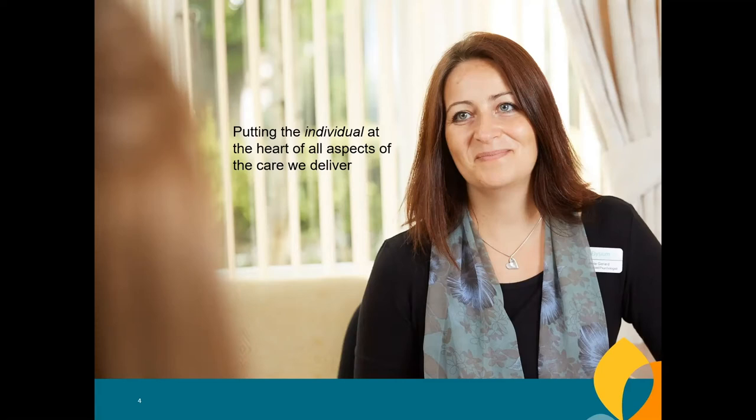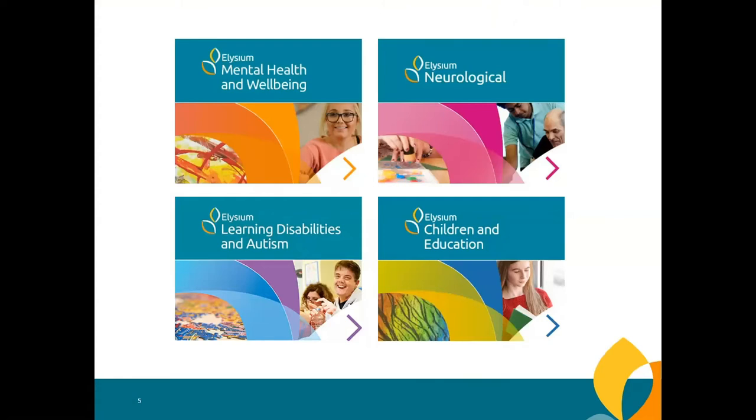Our staff group is mainly made up of healthcare staff, supported by central services including HR, IT, legal, finance, marketing, maintenance and catering. Our healthcare offer covers mental health, neurological care, learning disabilities and autism, children and education services, and private outpatient services — a vast array of different services and needs. We also run three schools within our hospitals for young people, helping each student find their voice, develop their talents and become more confident.